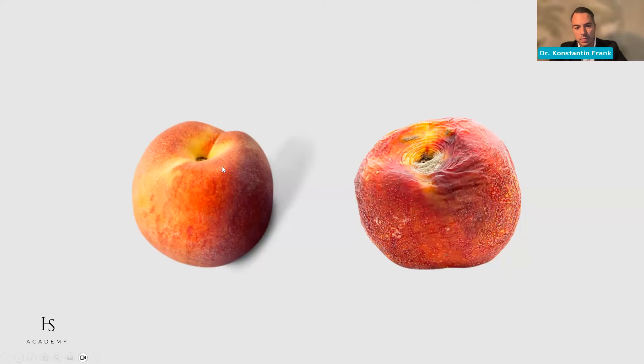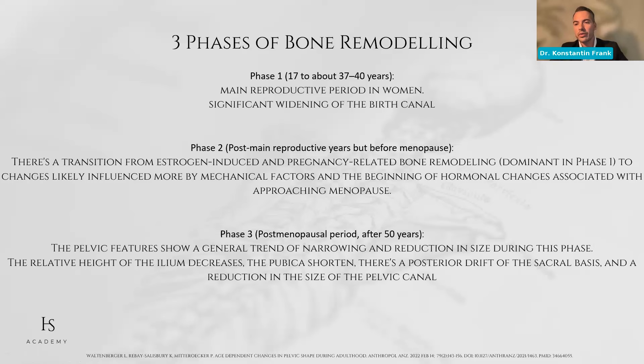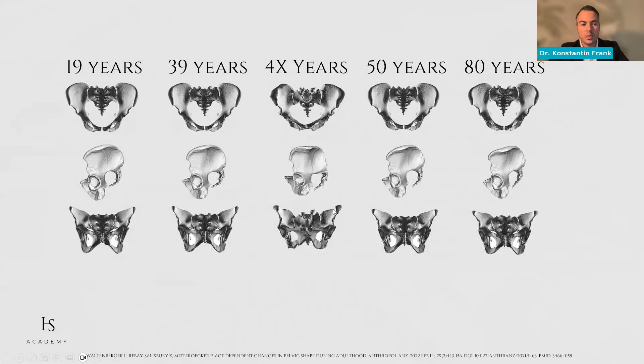BBL has traditionally been a procedure for younger patients, but our patients are becoming older. We need to be aware of how anatomy actually changes as we get older. There are really nice studies showing bone remodeling of the pelvis in three phases. The bone changes a lot as we get older — you can see in CT scans that the pelvis becomes smaller and smaller, and the coccygeal protrusion folds inwards more as we age. So as our bone changes, we also lose projection in our buttocks — a limitation we need to make patients aware of, because we can't change this bony framework, only camouflage those changes.